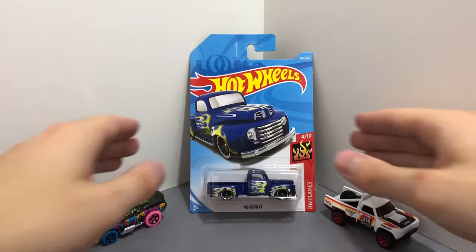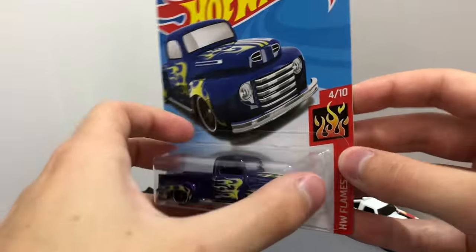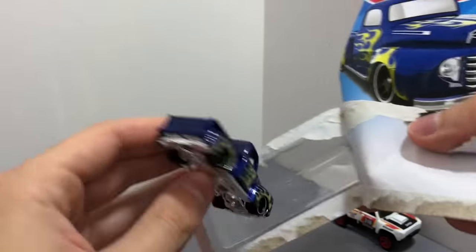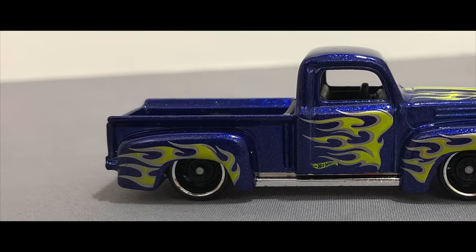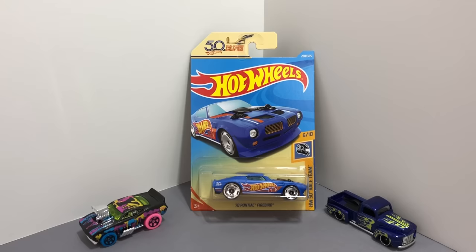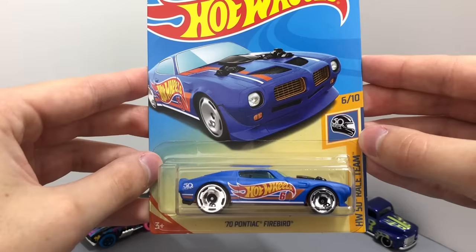Here we have a really good looking truck model, it's a dark blue HW Flames 1941 Ford F1. One of the best HW 50th race team models, this is the 1970 Pontiac Firebird.